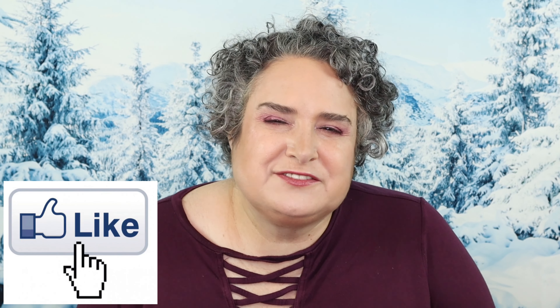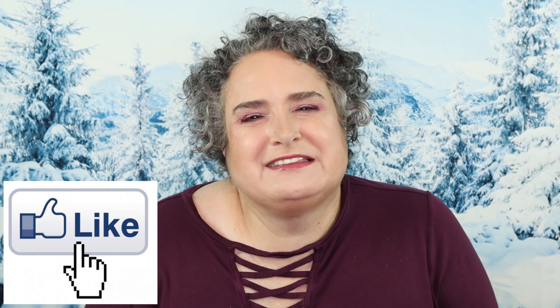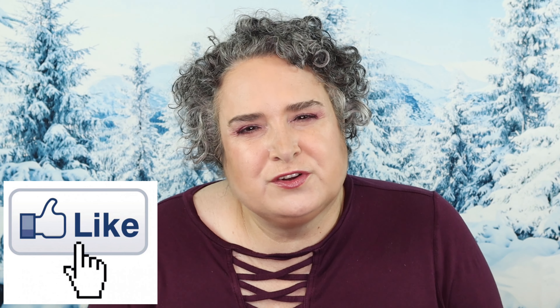If you liked this video, give it a big like — it really helps out the channel. I hope you guys have a beautiful rest of your day. Stay safe, take care of yourselves, take care of one another, and I will see you soon. Good luck in the giveaway, bye!